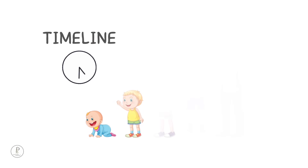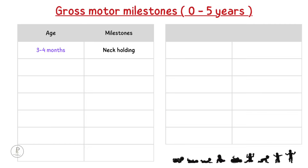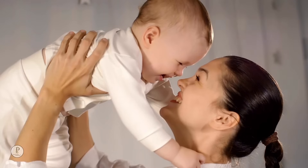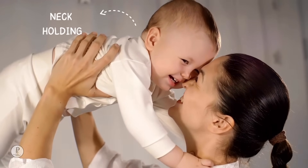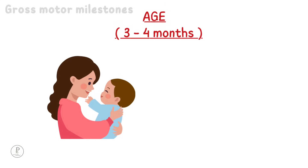Here is the timeline of gross motor milestones. 3 to 4 months: neck holding. The ability to hold the neck straight is called neck holding. In a baby, neck holding starts at around 3 to 4 months of age.